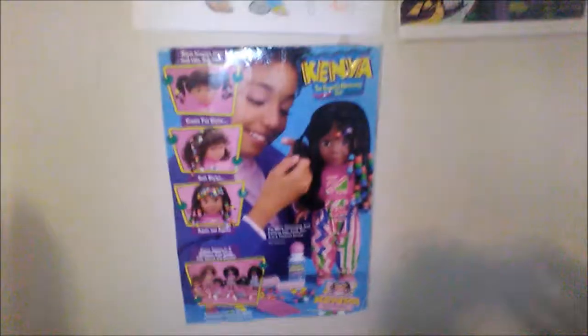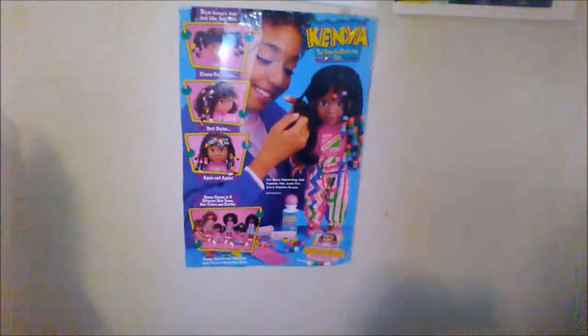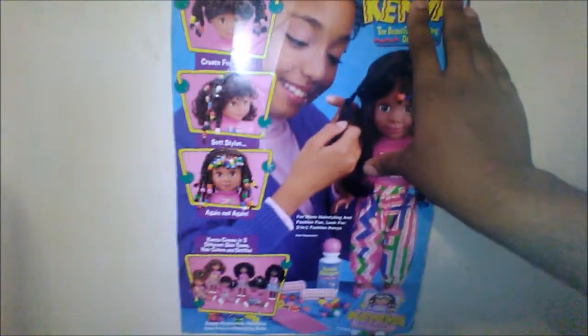This is the back of the box I have from my old 1993 Kenya. I saved the back of the box and taped it to my wall because this is a beautiful sight to see when I walk in my room. At this time, black dolls were hard to find, and when Kenya came out she was an overnight success.